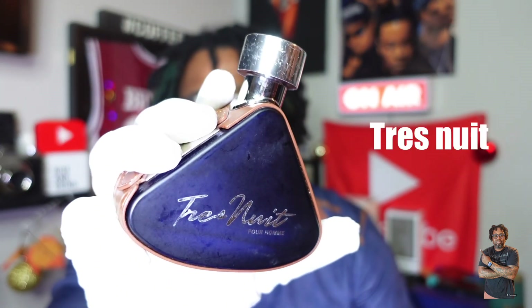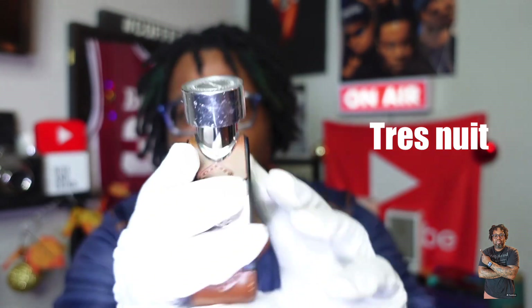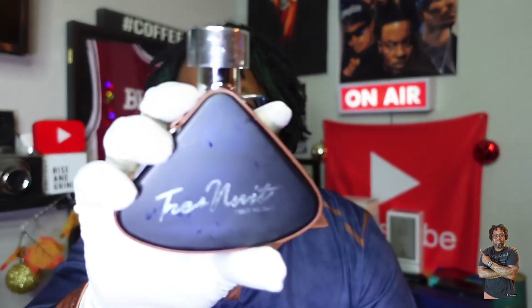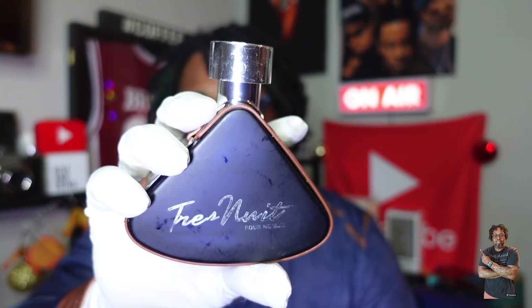Trace Nuit is actually one of the top-tier performing clones for Green Irish Tweed. I've made a nice dent in this bottle. To me it's not my best-smelling one, but it's probably the best-performing one. The maceration process has definitely worked on this one. That is Trace Nuit by Armaf.